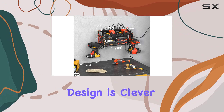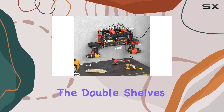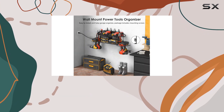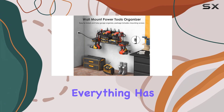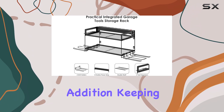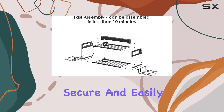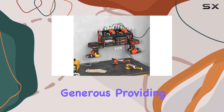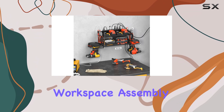The design is clever and practical. The double shelves provide ample storage space for various tools, and the 16 storage holes cater to different sizes, ensuring everything has its place. The four drill holders are a welcome addition, keeping your drills secure and easily accessible. The utility rack's dimensions are generous, providing ample room for your tools and ensuring a tidy workspace.